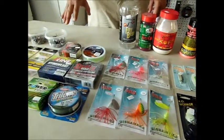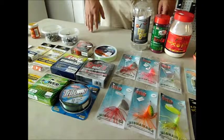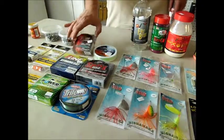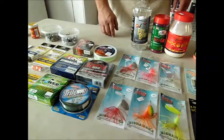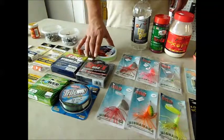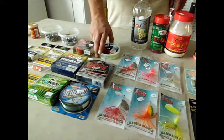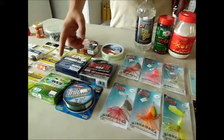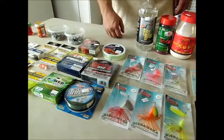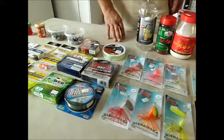We stock pretty much every type of line you'd need for salmon and steelhead fishing. We've got Vicious fluorocarbon, Berkeley fluorocarbon, P-Line Hydrofloat line, Blood Run's Noob Hydrofloat line, Suffix 832 braid and PowerPro braided line, depending on what you like. And our good old fashioned standby Trilene XT.